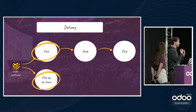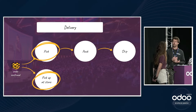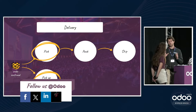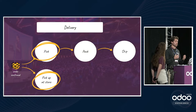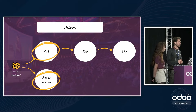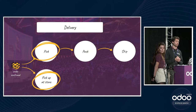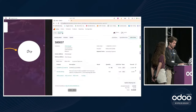Since we sell edible products, we must track our products and ensure Odoo tells us to take the product that will expire first. We use lot numbers because products are produced in lots. We also apply a removal strategy called FEFO — First Expired First Out — so Odoo automatically reserves the product with the earliest expiry date.